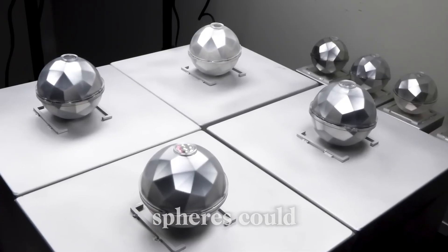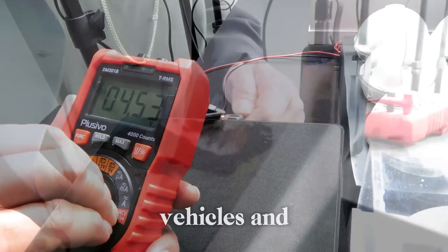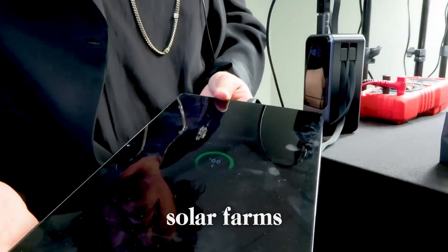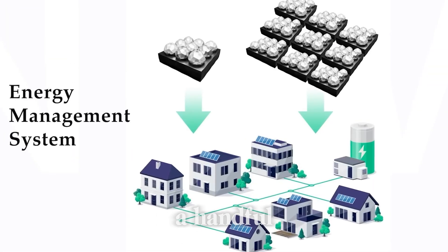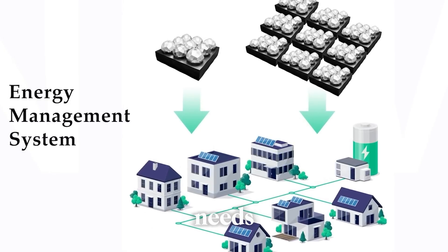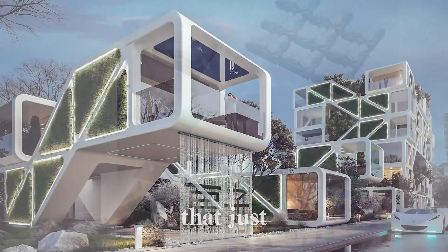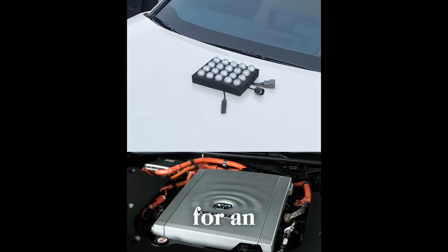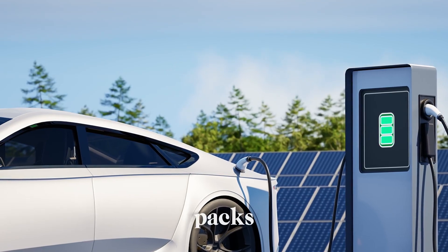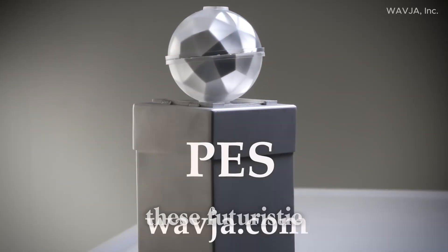According to WavJA, these spheres could power anything from smartphones and tablets to electric vehicles and entire community power grids. Imagine a world where instead of large solar farms or rooftop panels, you could have a handful of tiny spheres generating all the electricity your home needs. WavJA has already begun testing these spheres on vehicles, with early results showing that just 20 spheres could provide enough power for an electric car — no massive battery packs, no charging stations, just clean renewable energy from these futuristic orbs.